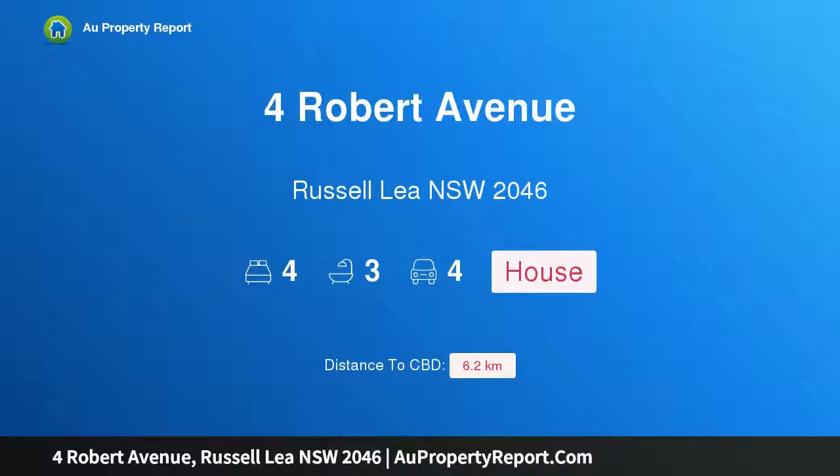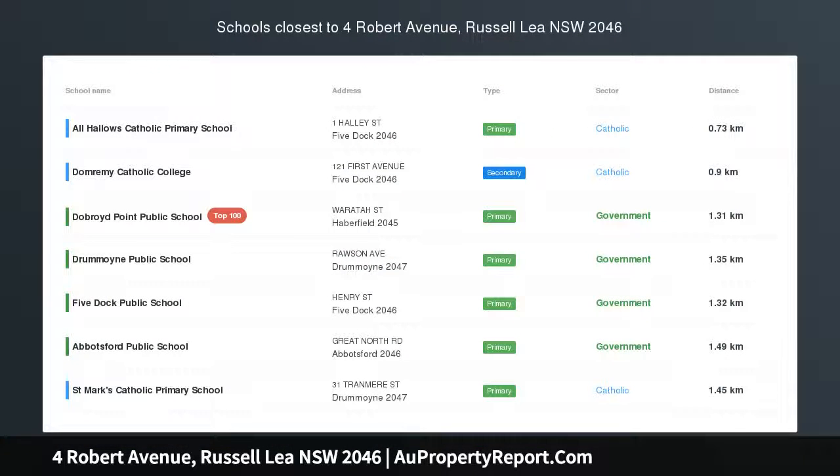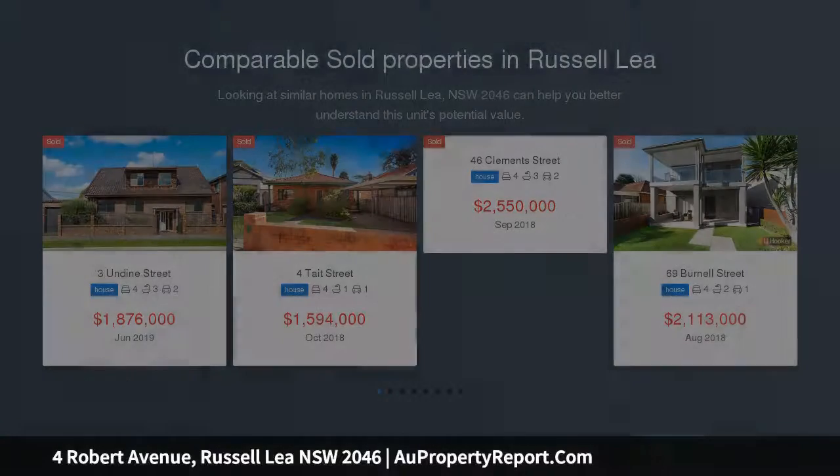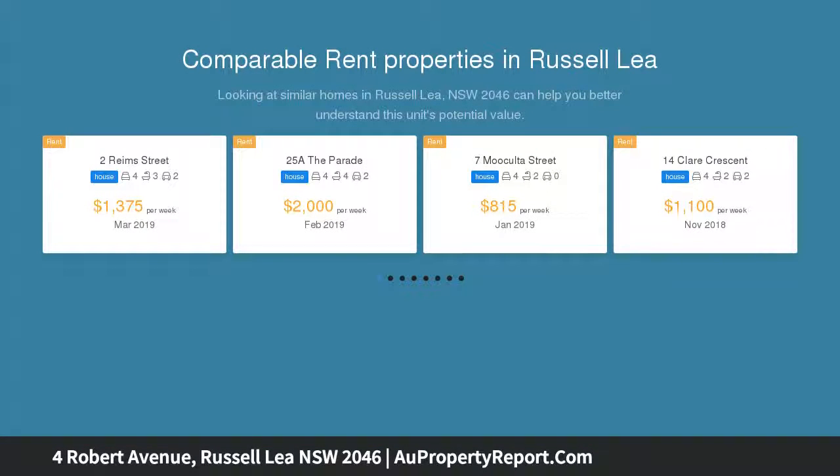I am glad to introduce this property on Robert Avenue, Russell Lea, New South Wales 2046 — a deluxe family home with bay and city views. Bordering prestigious Rodd Point, moments from the Bay Run, this quality-built home offers relaxed contemporary living in a quiet cul-de-sac street, with split-level interiors providing a haven of light and space.